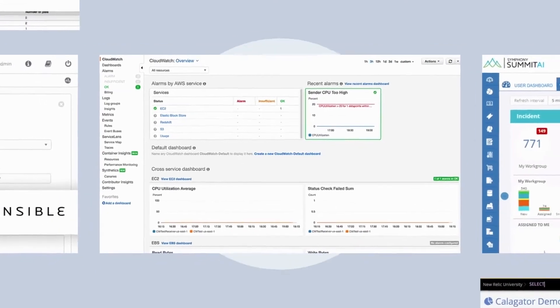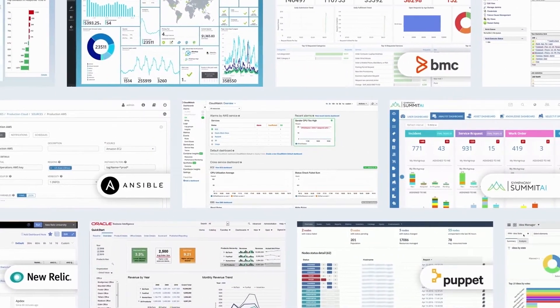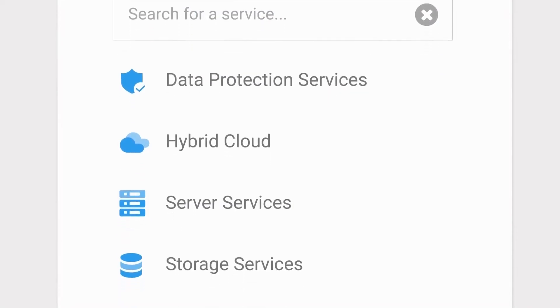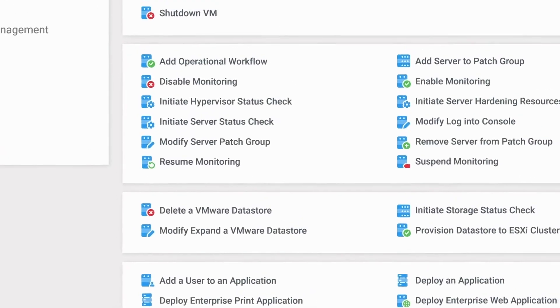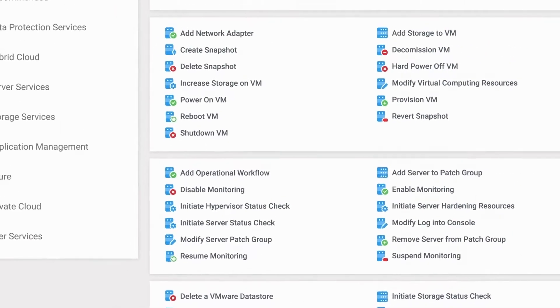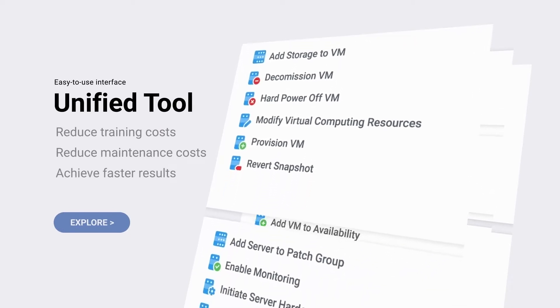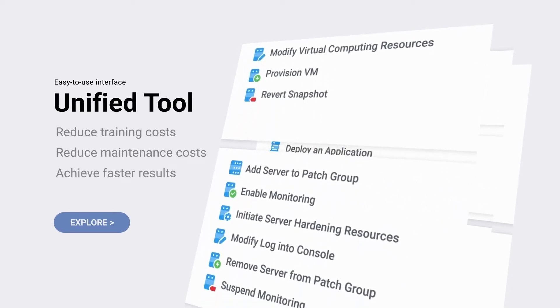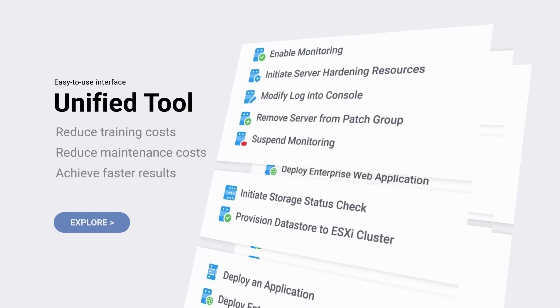Already have cloud management tools, configuration tools, security tools, and others? For you, we have good news. Nucleus Storefront not only integrates with any of your existing vendor tools, it brings management together in a single, simple interface. With such a unified tool, you reduce your training costs, you save on maintenance costs, and you achieve faster results.